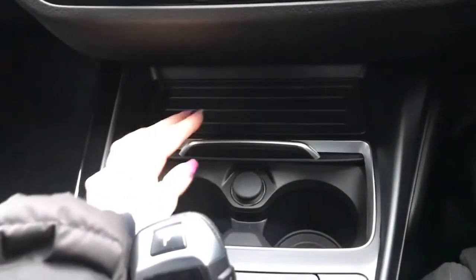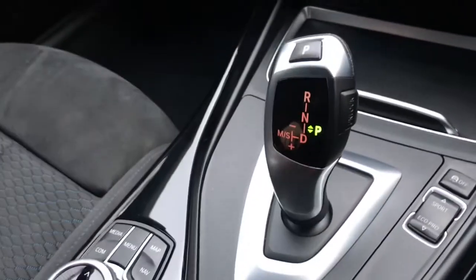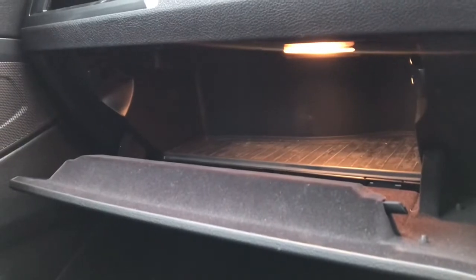You've got two hideable cup holders and a 12 volt port, your driving controls, and automatic transmission. The armrest lifts up to reveal a USB port and extra storage space inside, and you've also got an illuminated glove box — perfect for storing your important driving documents.